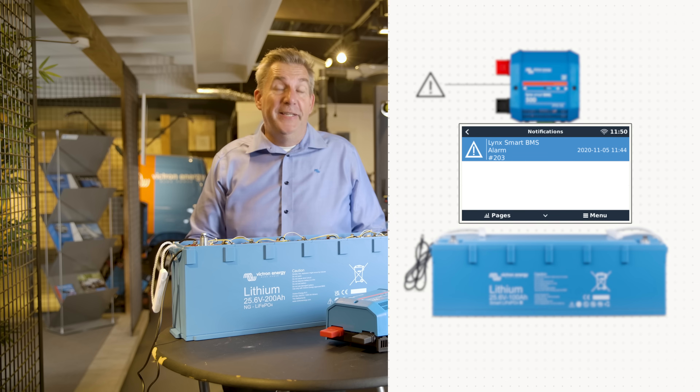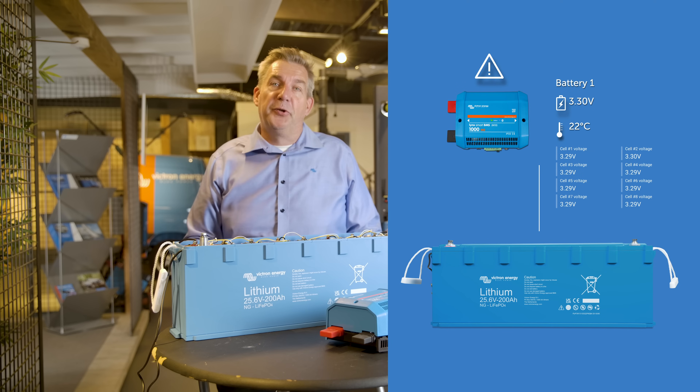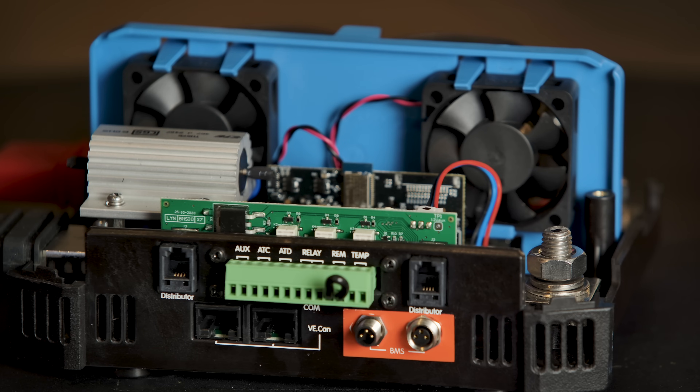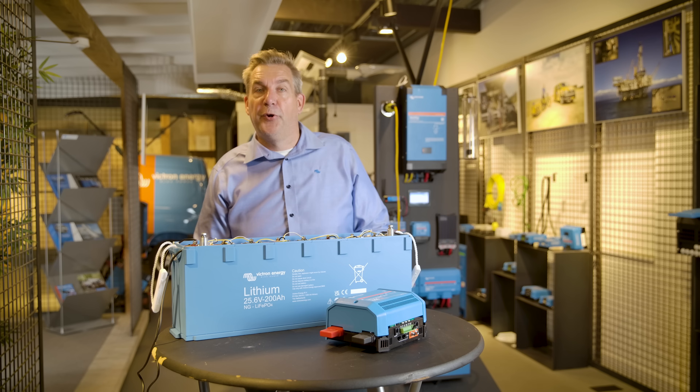The NG battery will communicate digitally. That means the exact values per cell are going to be forwarded to the BMS. The BMS is aware of all the digital values of each cell — the exact value of voltage, the exact value of temperature, and also current, because this battery also does a current measurement.